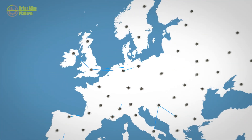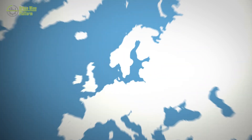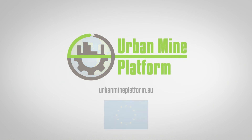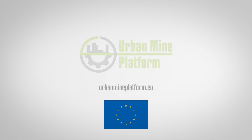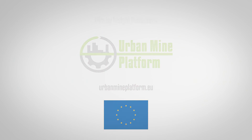The Urban Mine platform is perfectly placed to help Europe provide the important raw materials we need for manufacturing and reduce our environmental impact. It is freely available, interactive and provides a detailed and useful insight into Europe's urban mine. So visit today at urbanmineplatform.eu and try out the Urban Mine platform for yourself.